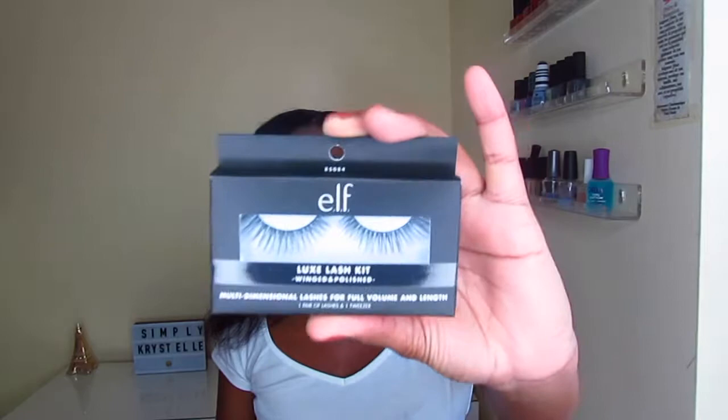I also got a pair of lashes from ELF — the Luxe Lash Kit, described as winged and polished with multi-dimensional lashes for full volume and length. It comes with a pair of tweezers, which I think is really neat. For ELF being so affordable, I'm surprised they include tweezers. The lashes look dramatic but not overly so, and I'm excited to try them.